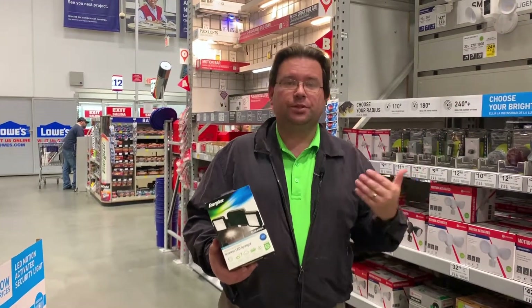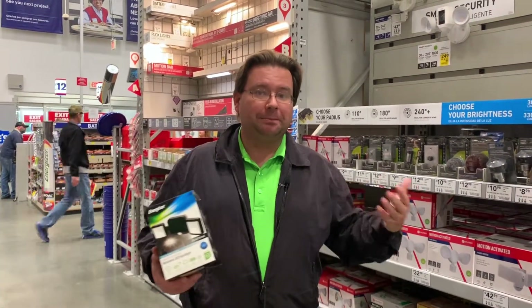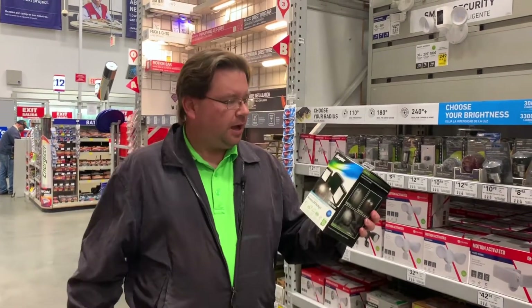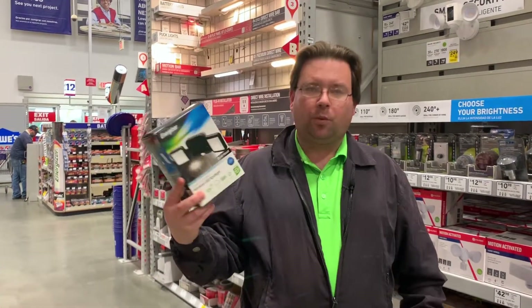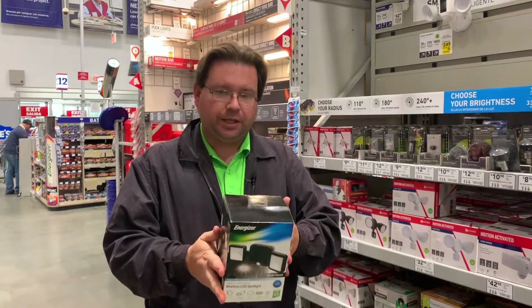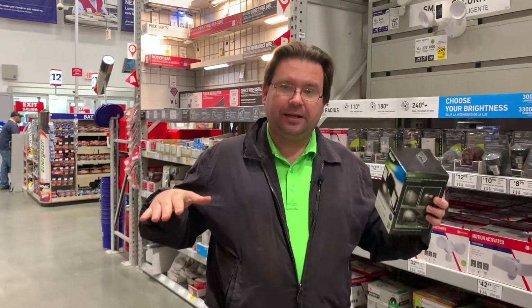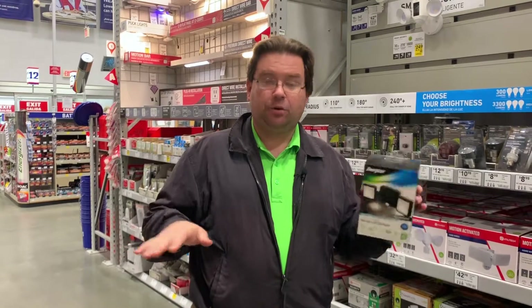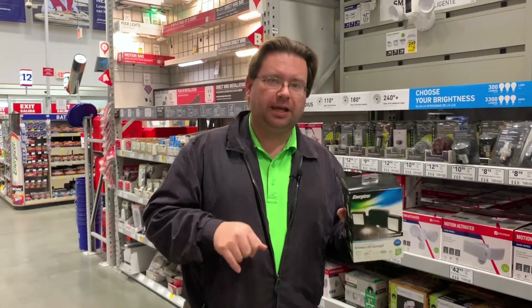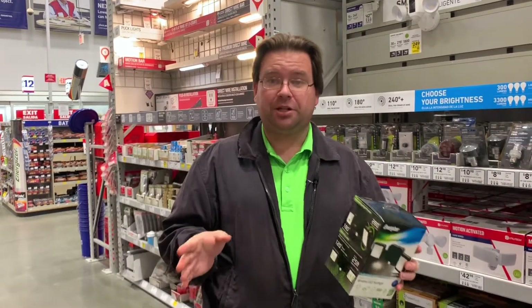A key element to home security that a lot of people tend to overlook is lighting. Not just lighting in the house, but lighting outside, because dark places are places where intruders and prowlers might be. I have in my hands here the Energizer dual head, 280 degree, easy to install wireless LED spotlight. This is really cool for a couple of different reasons. One, there's two lights, which means you can angle them so that you do not have shadow. You can cross the beams and eliminate the shadow that might be cast by a single light. And because they're swivelable, you can angle them up and down, so it'll work for pretty much anybody's installation.